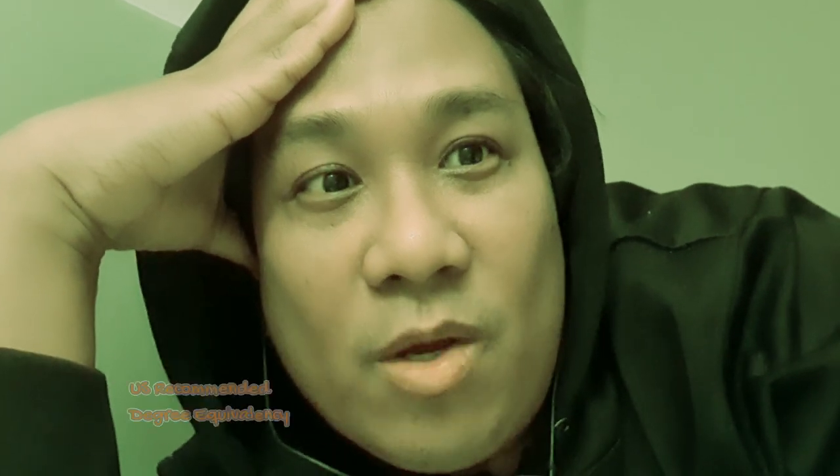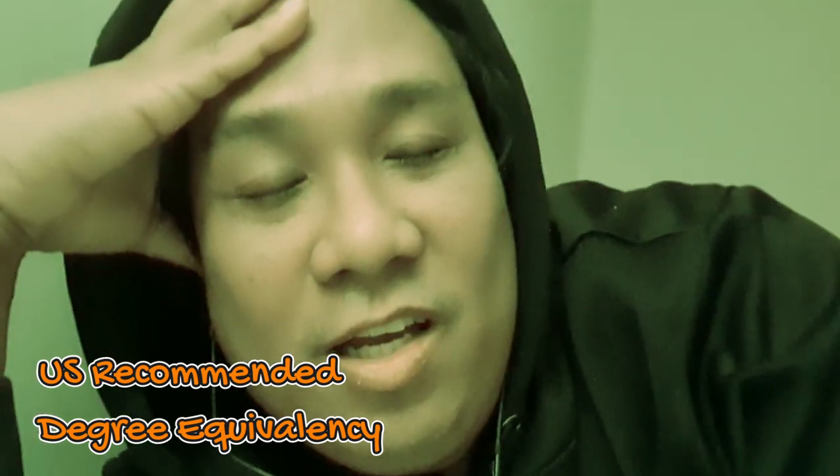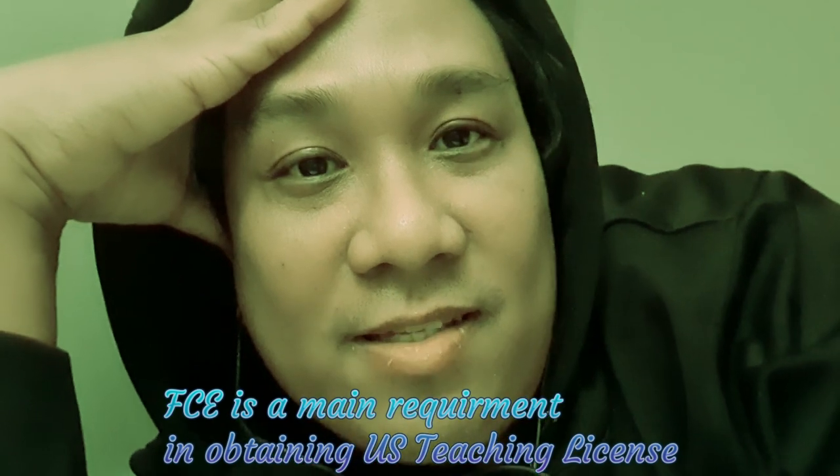This video today is about obtaining the foreign credential evaluation. So what is the foreign credential evaluation? It's actually a document that states that your degree from the Philippines or from another country is a US-recommended equivalent — the equivalent of a degree from the United States of America.